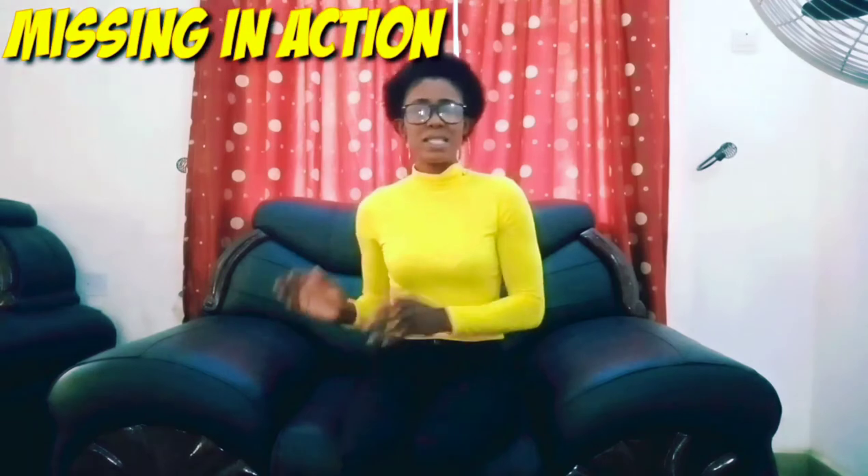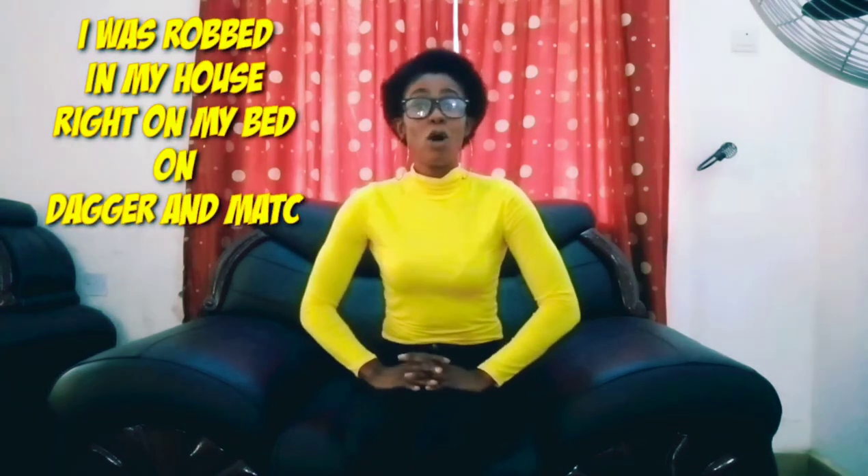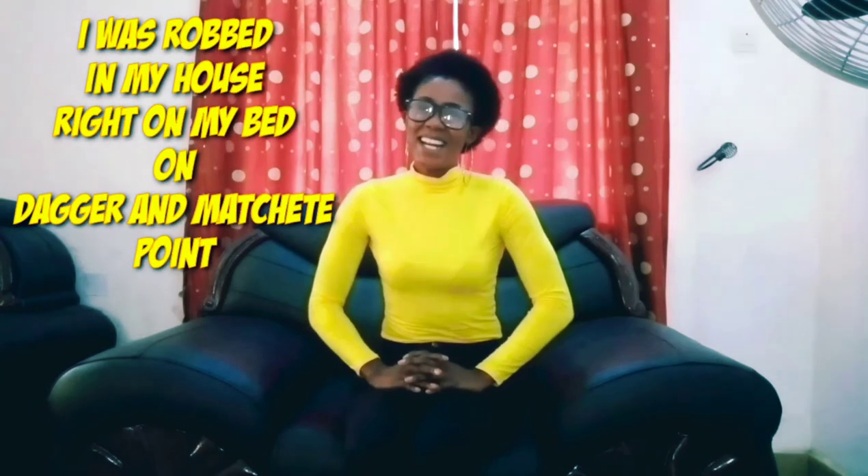But before today's video, I am going to explain why I have been missing in action for the past two weeks. I have been away for the past two weeks and I did not upload any video on my channel because I was robbed right in my house.